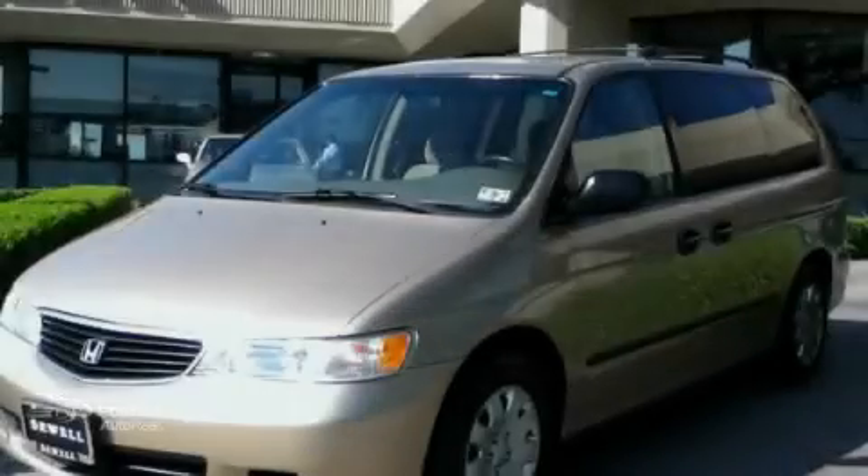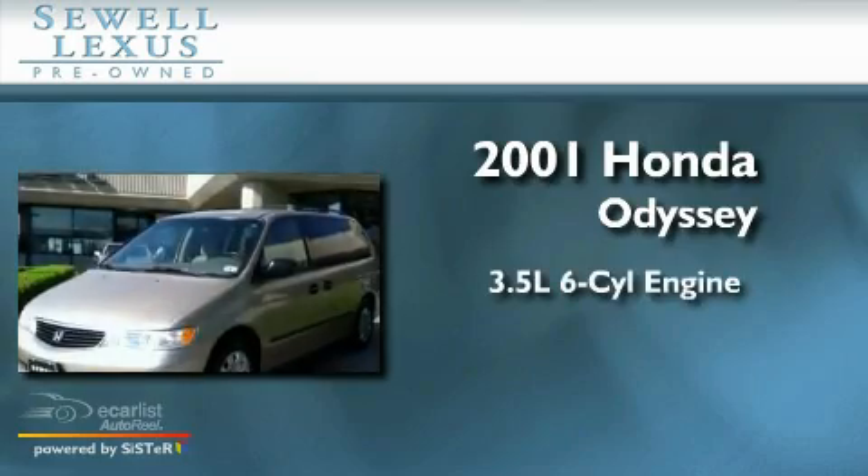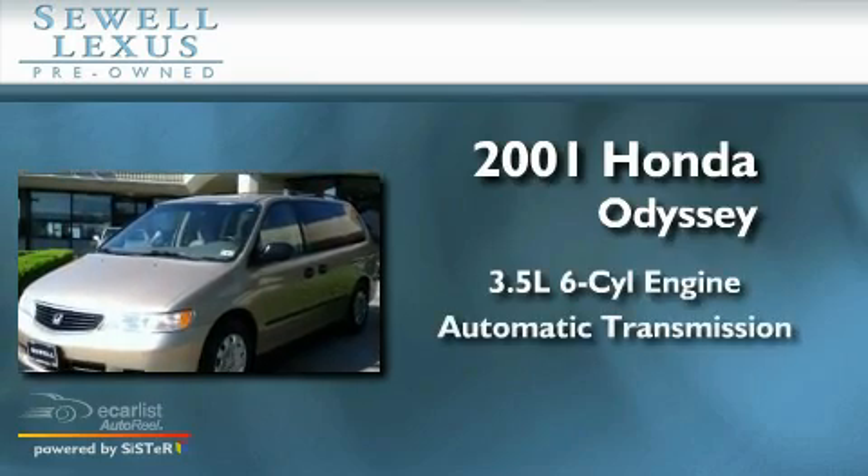Sewell, obsessed with service since 1911. This is a 2001 Honda Odyssey. It has a 3.5 liter 6-cylinder engine and an automatic transmission.